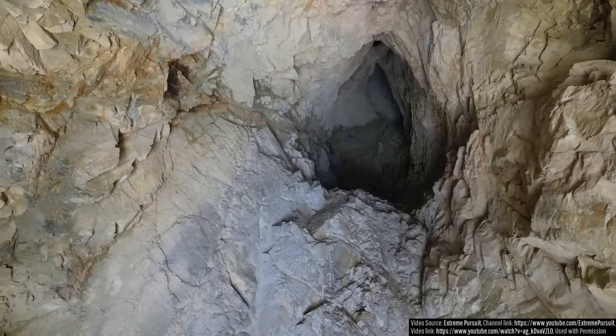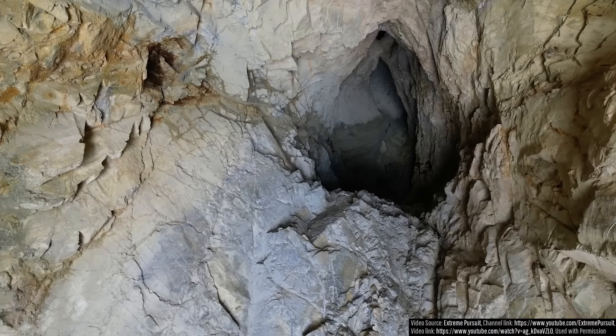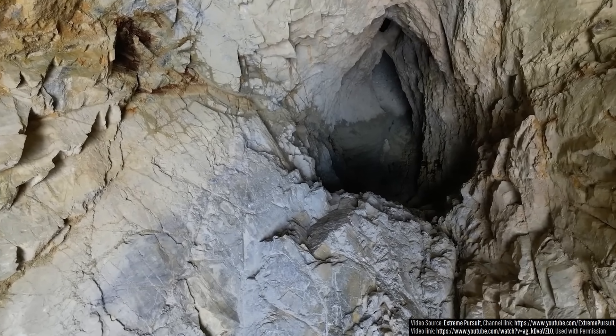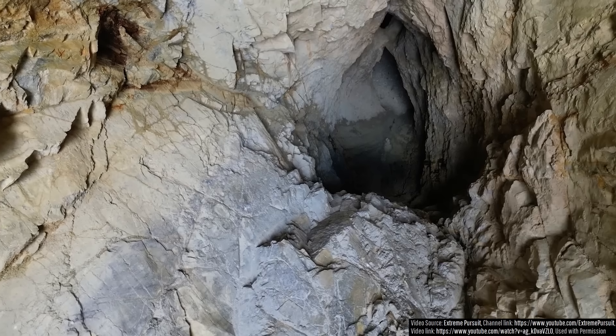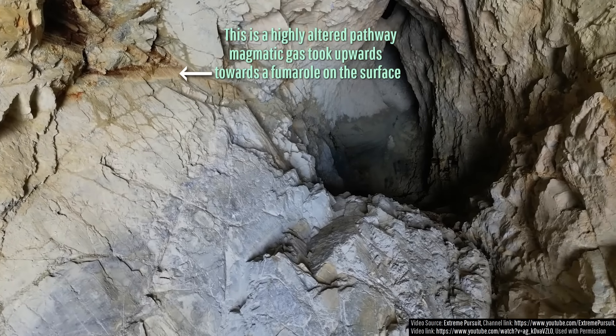As the diatreme walls narrow once again, you'll notice a cluster of largely brown, highly altered rock on the left side of this footage. That area represents a pathway that rising magmatic gas utilized in the long term to feed a degassing fumarole on the surface.